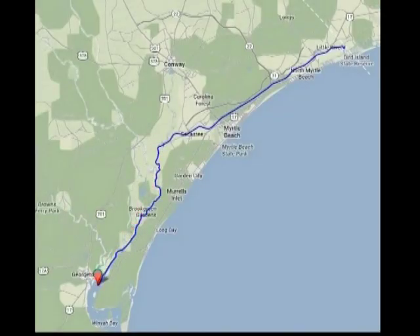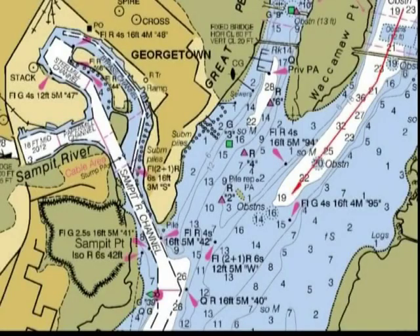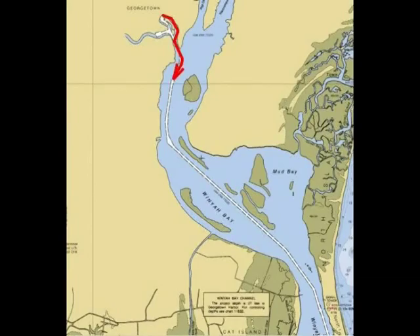Plenty of peaceful deep-water anchorages available in Bull Creek and Prince Creek, but I pressed on for 20 miles to Georgetown, up the Sampit River, to anchor under the noisy mill in the only space I could find. Pretty little town, but not much water. Left after dawn in a flat calm, as soon as I could see a couple of hundred yards through the fog, and crept over the bar in seven feet of water as Georgetown slept this Sunday morning.